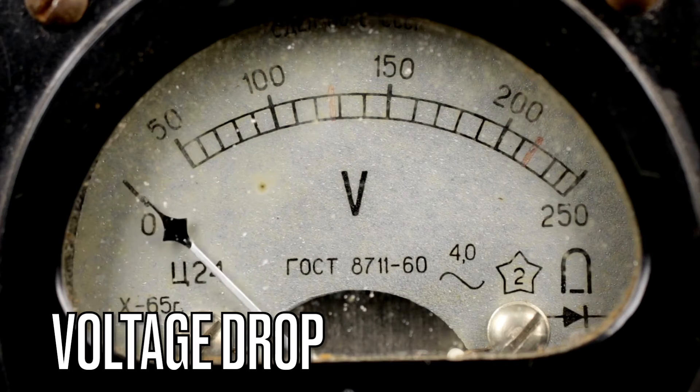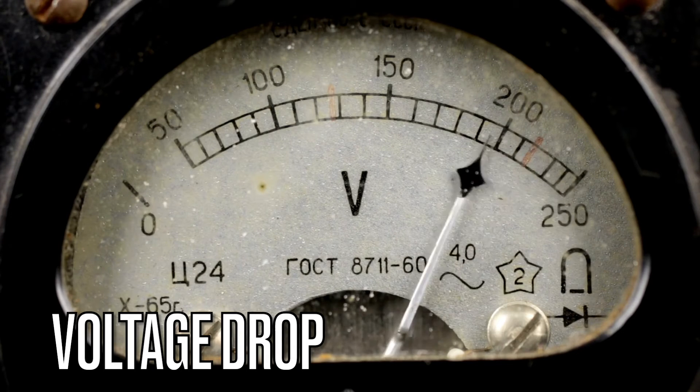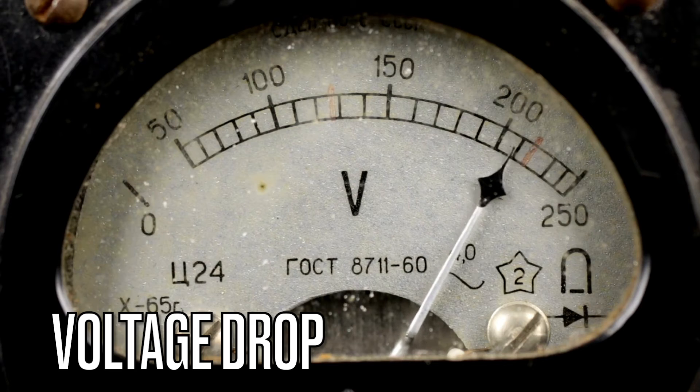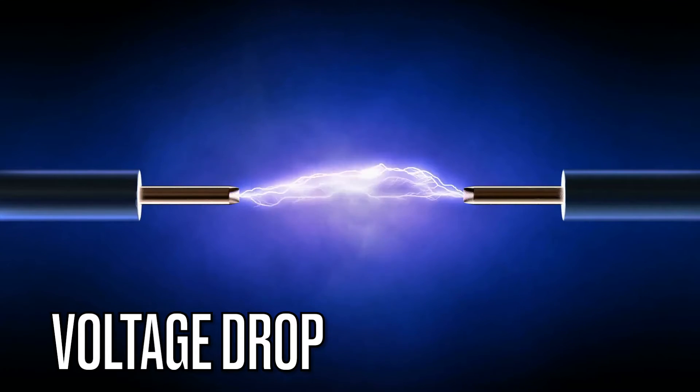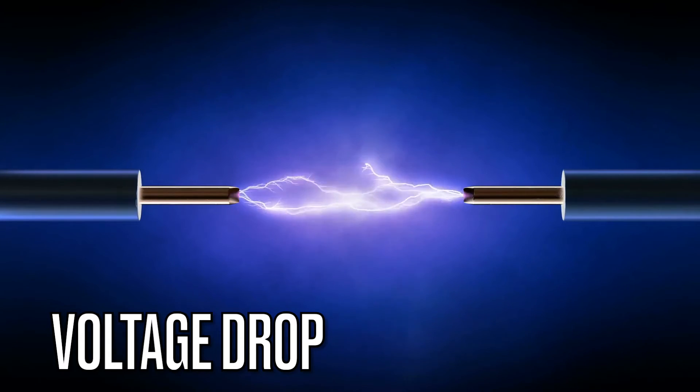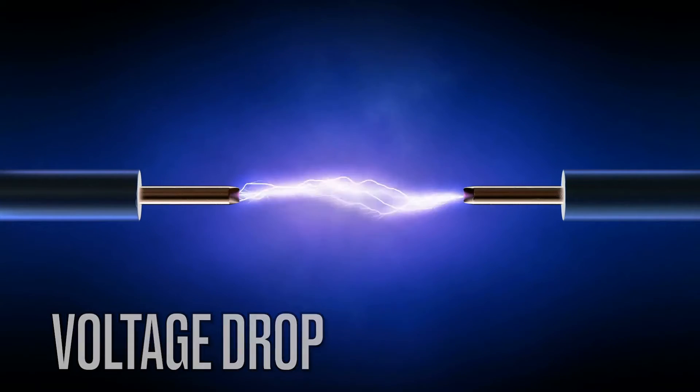Next we have voltage drop. A voltage drop is the reduction in voltage as electricity travels through a circuit. It is a critical consideration for electricians when designing circuits to ensure that appliances receive the required voltage for proper operation.